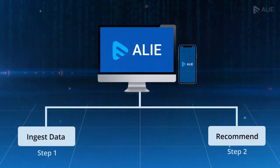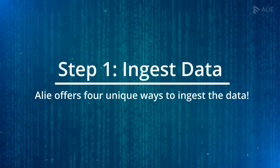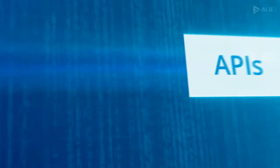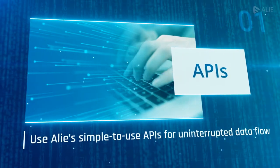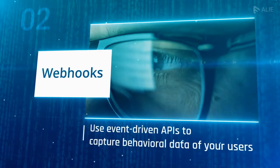Let's see how. Step 1: Ingest data. Allie offers four unique ways to ingest the data. APIs: use Allie's simple-to-use APIs for uninterrupted data flow. Webhooks: use event-driven APIs to capture behavioral data of your users.